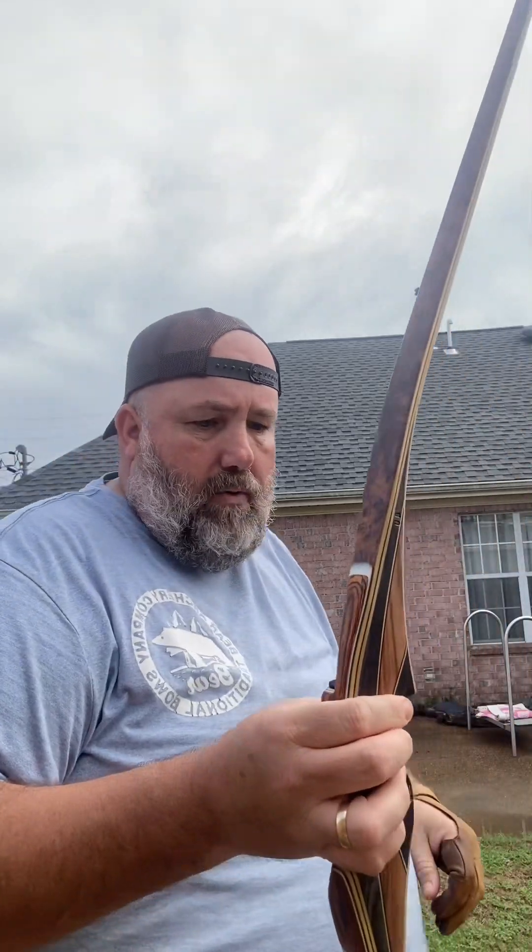For a lightweight bow, it held very well. No hand shock at all. At 40 pounds, this thing is really flinging that arrow. I'll weigh it and let y'all know, but that thing flew very, very straight and very, very quick for a 40 pound bow. This is a reflex-deflex design.